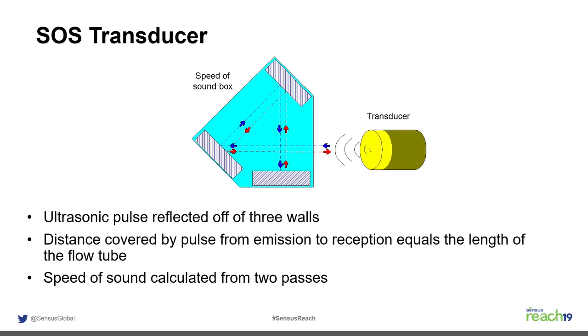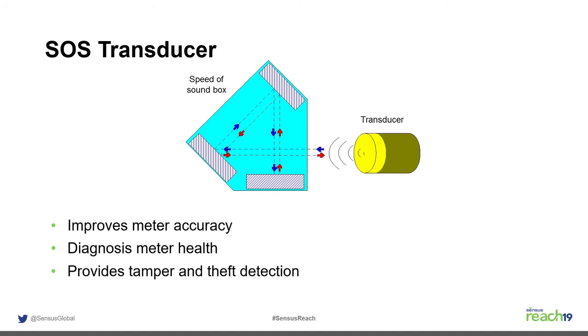The speed of sound box sends and receives its own signal, making the meter more accurate, diagnosing the meter's health, and providing tamper and theft detection.